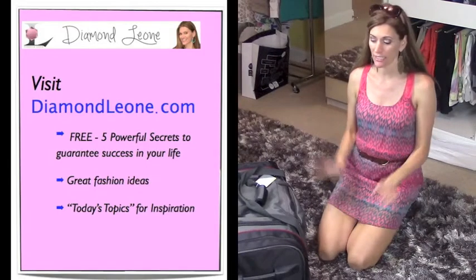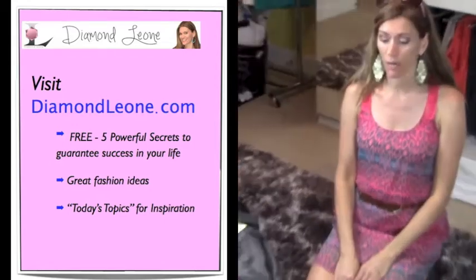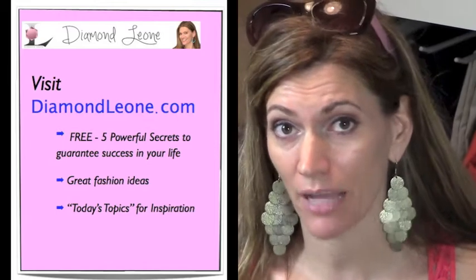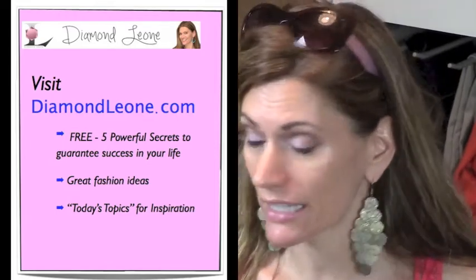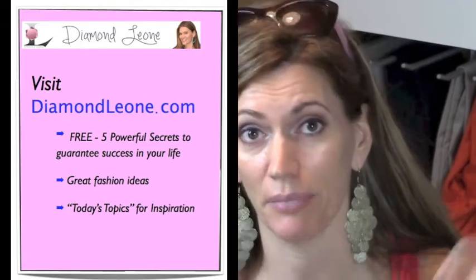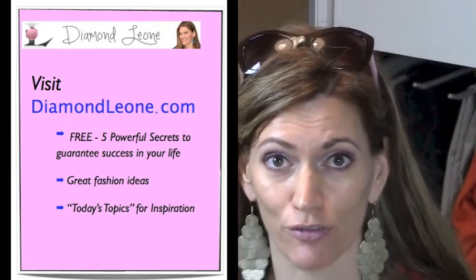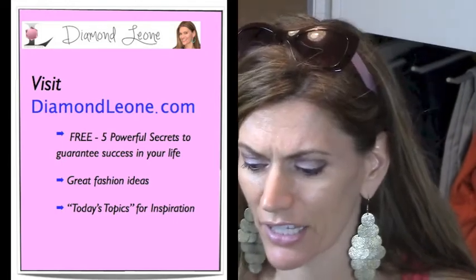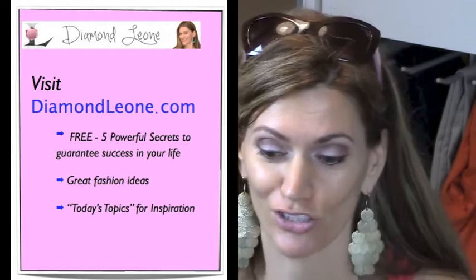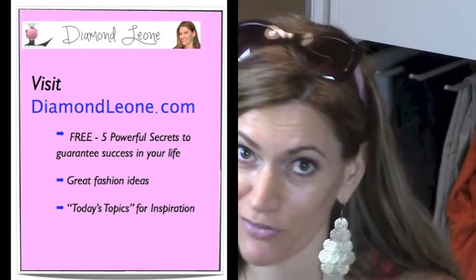That's everything I needed for my trip. Thank you so much for watching, guys. Please don't forget to visit my blog if you get a chance — it's diamondleone.com. I'm going to try to put my packing list in a PDF format and put it below so you guys can download that for free. And don't forget your passport when you're traveling — that is on my list. Thank you so much for watching, and I'll see you next Monday with a new video. Bye!